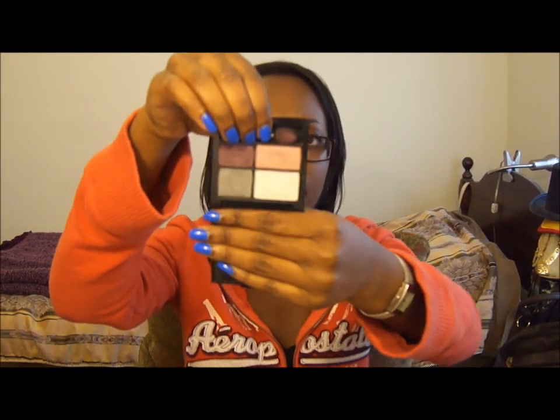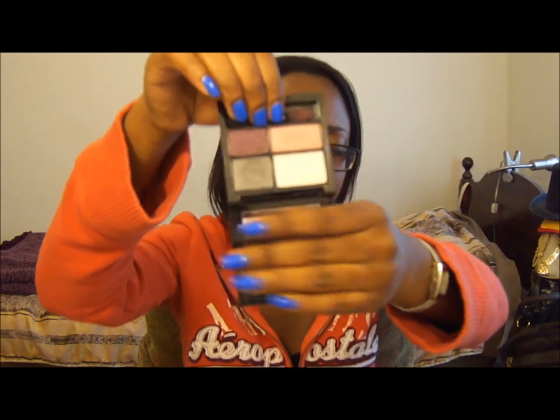The eyeshadow quad that I've been using a lot is the Revlon Colorstay 16 Hour Eyeshadow Quad in Precocious. It lasts — well, I haven't worn it for 16 hours — but it lasts for the whole amount of time that I wear it. It is so pretty and it works amazingly in conjunction with the eye primer.